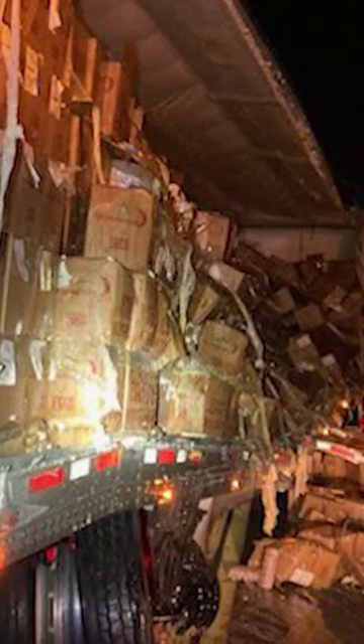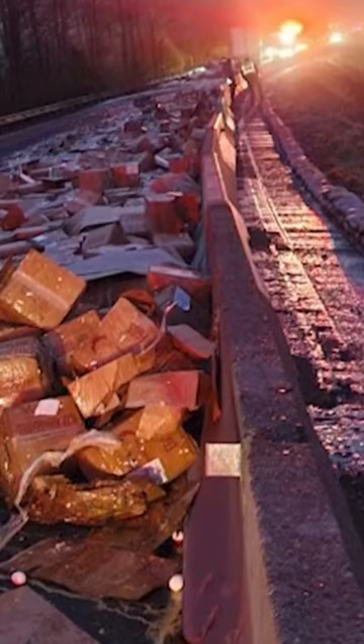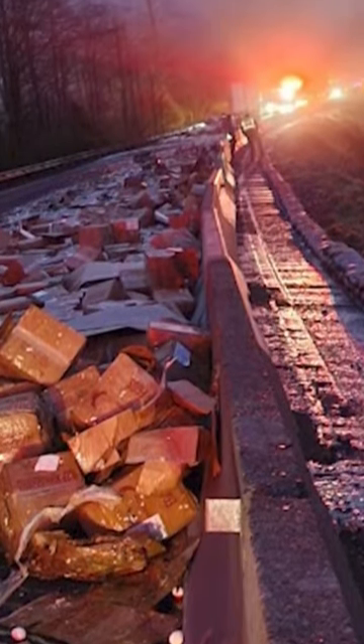The semi sideswipes the delivery truck, spilling the eggs out of the trailer and across the concrete. This photo, shared by the Washington Department of Transportation, shows hundreds of boxes and eggs covering both lanes.